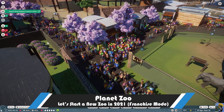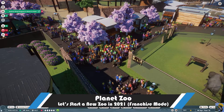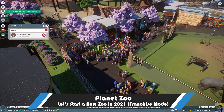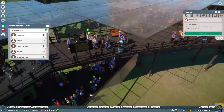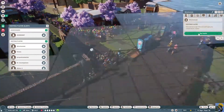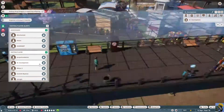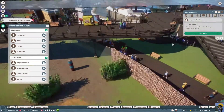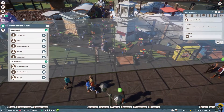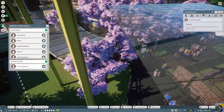Hello everybody, how's it going? Dr. Incompetent here, and let's play some Planet Zoo. We've got an upset springbok, but we've got a lot of visitors. It's time to say hello to all of these amazing folk who are visiting — well, except myself — and rake in those conservation points.